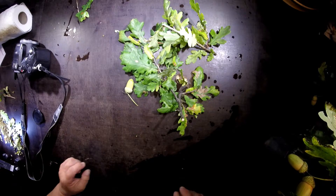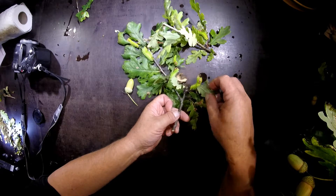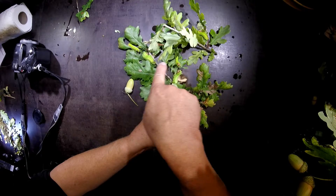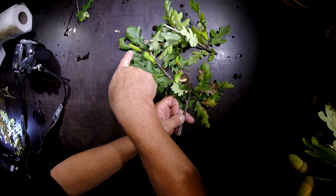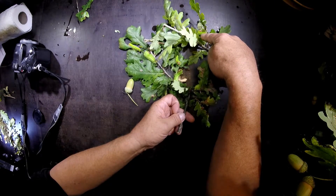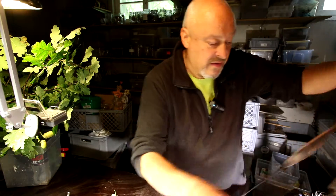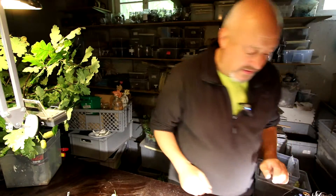I'll help you. Here is one, here is two, here is three, here is four, here is five, and here is number six. So we have six nice caterpillars of Antheraea pernyi here.